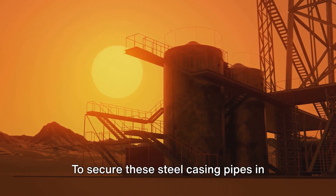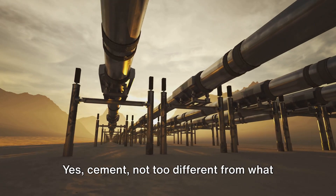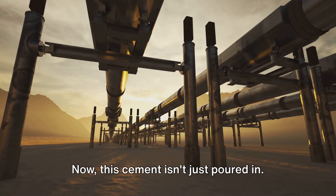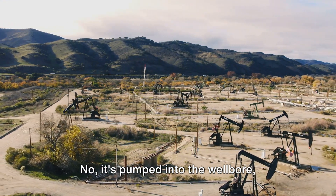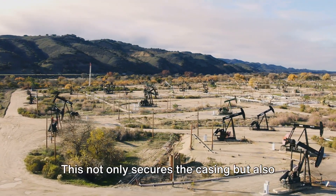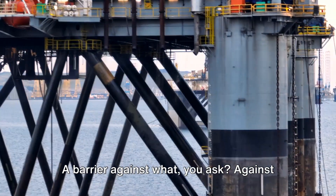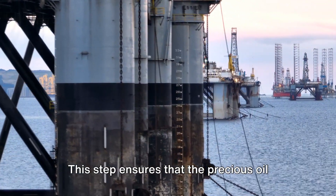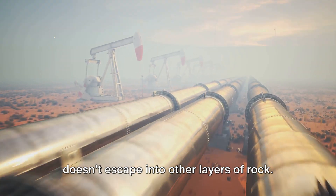To secure these steel casing pipes in place, we use cement — not too different from what you'd see at a construction site. It's pumped into the wellbore, filling the space between the casing and the surrounding rock. This not only secures the casing, but also creates a barrier against fluid migration, ensuring that the precious oil doesn't escape into other layers of rock.